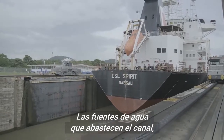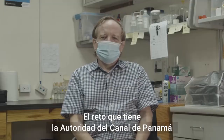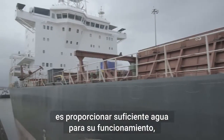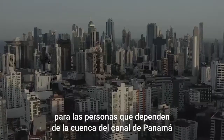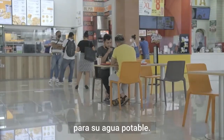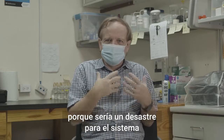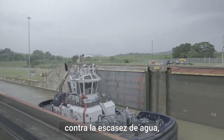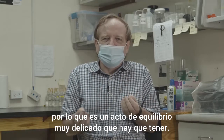The main sources of water that supply the canal also supply half of Panama's population with drinking water. The challenge the Panama Canal Authority has is to provide enough water for its business and at the same time provide sufficient drinking water for the million-plus people who depend on the Panama Canal watershed. This means not having too much — because that would cause flooding and overflow the dam — but also protecting against having too little. It's a very delicate balancing act.